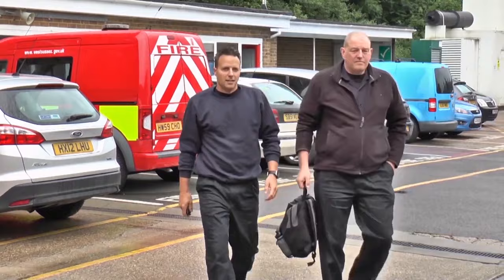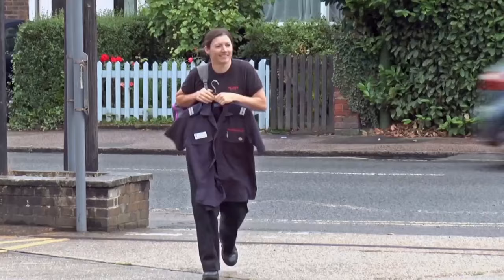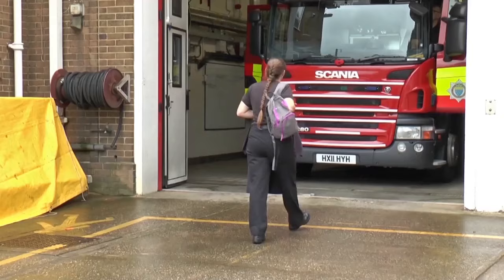The firefighters come from home into the fire station and they will soon be ready to go out to any emergency. Can you see Amanda? She's carrying her uniform, ready to get changed into at the fire station.